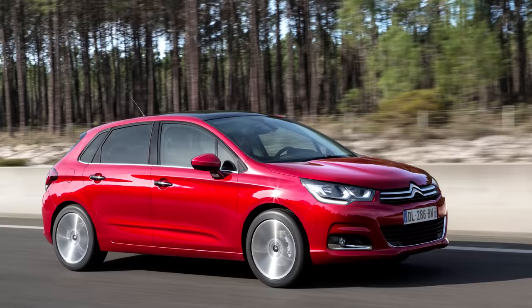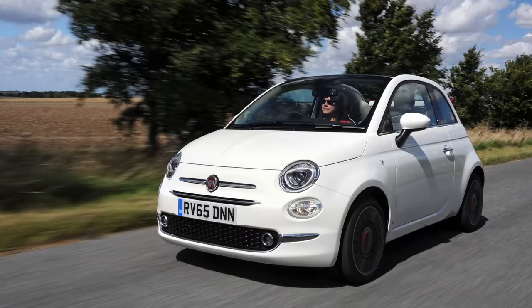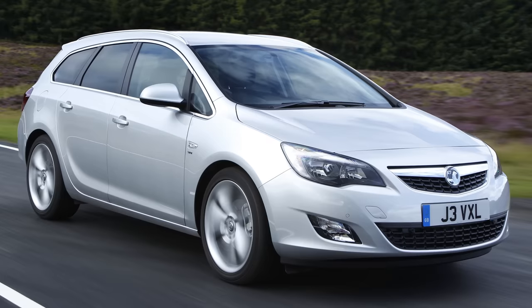Nobody wants an unreliable car, so what should you buy if you want to avoid a letdown, or worse, a breakdown? Thanks to data from JD Power's 2017 UK Vehicle Dependability Study, here's the CarWow Top 10 Things You Need to Know About Reliability.